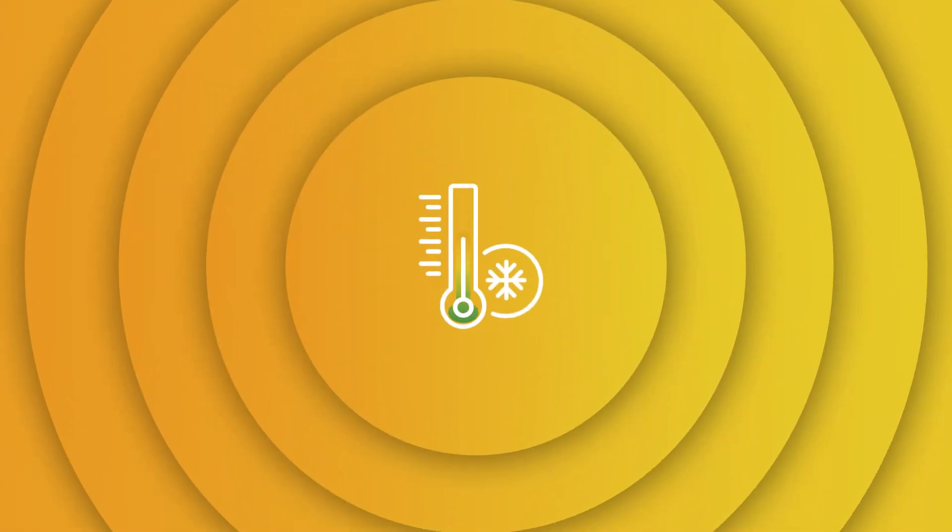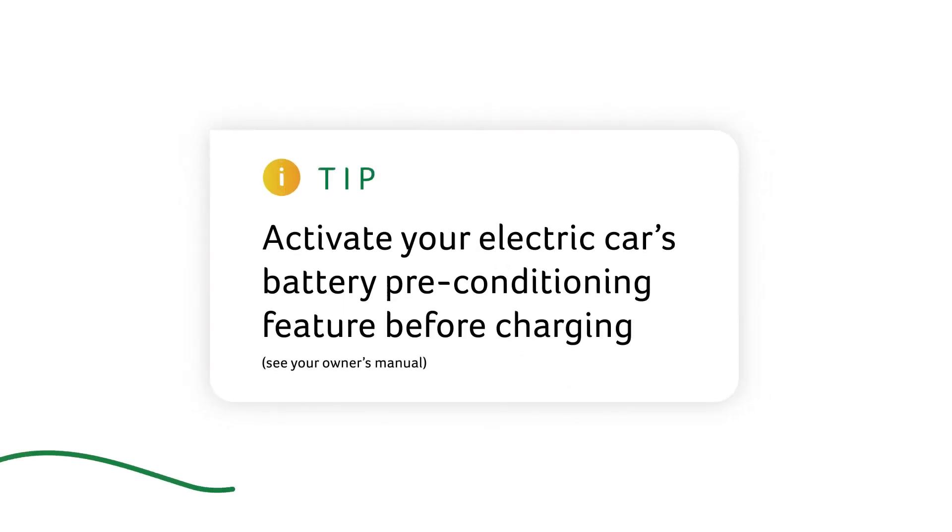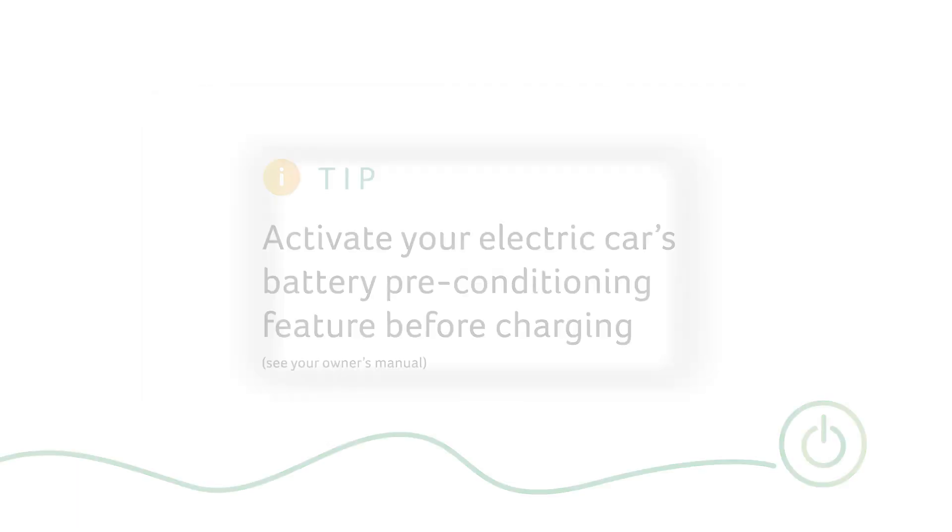Batteries in an electric car work best under optimal temperature conditions, especially when it comes to charging. Ideal charging takes place somewhere between 60 and 80 degrees Fahrenheit. Activating your electric car's battery preconditioning feature before you arrive at a charger will ensure the fastest charge times.